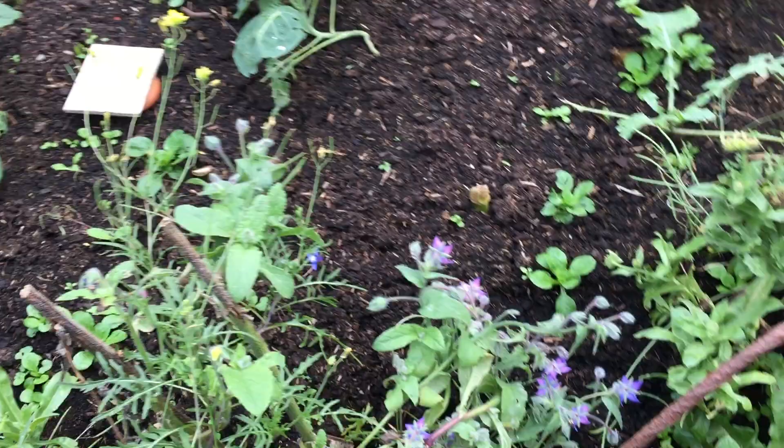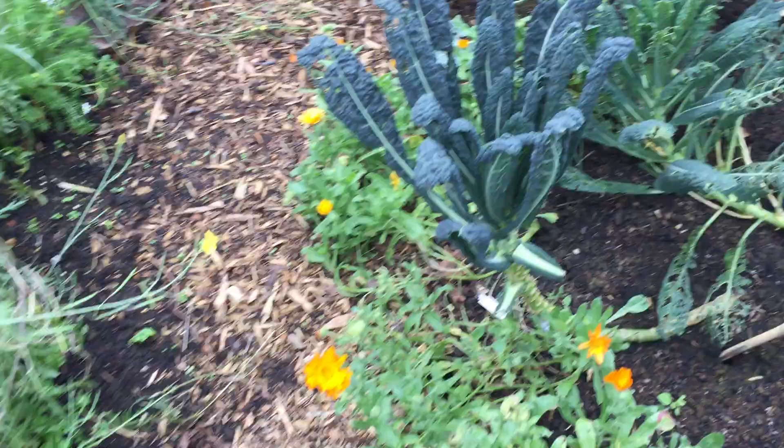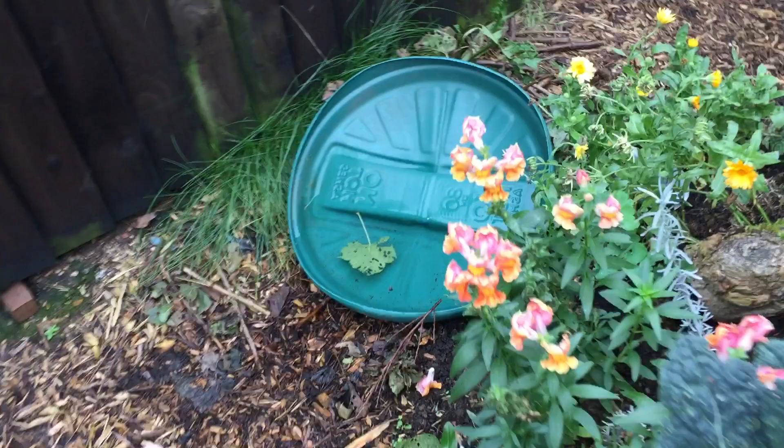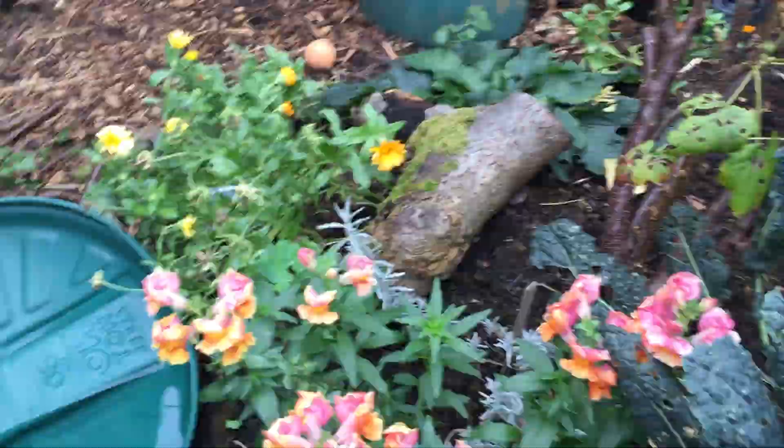There's still borage and calendula. The kale is still going. And look at that beautiful antirrhinum — the snapdragons. Love them.